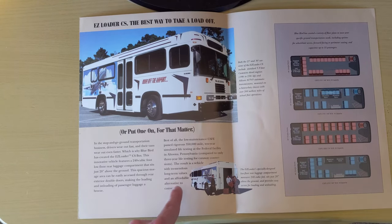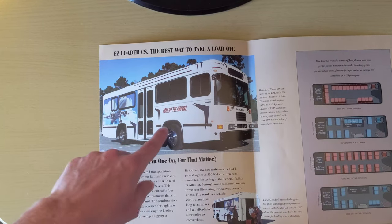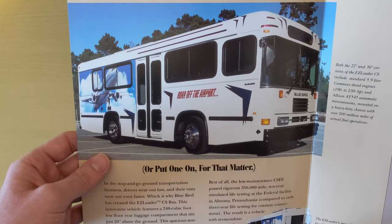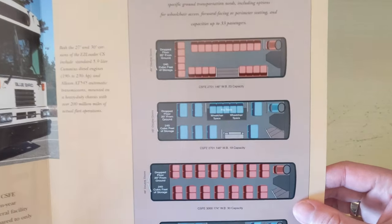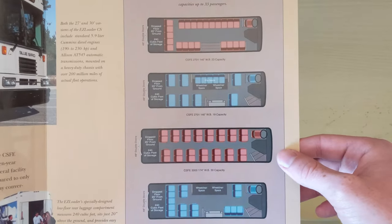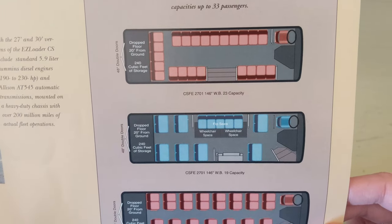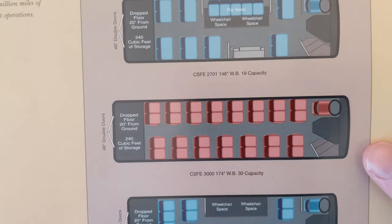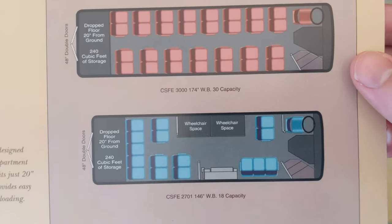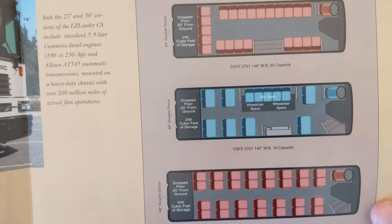The result is a vehicle with tremendous long-term value and an affordable alternative to conversions. You can see right there it looks like I was right — mainly being used for airport use, that's what makes the most sense. If you're interested in better pictures of this rather than pausing the screen, go ahead and check out my Flickr link down below. You can see here are a couple different body options: capacity up to 33 passengers, the first one is 23 passengers, this one is 19 with two possible wheelchair seats, here's the 30 capacity, and here's the 18 with two wheelchair lifts. And you can see on all of them there is that door — that trunk space in the back.